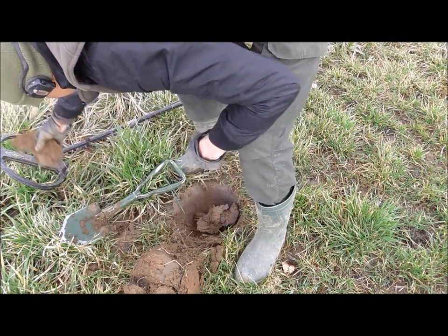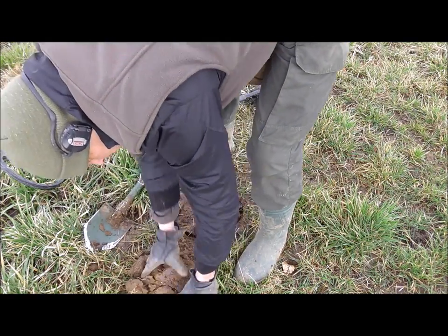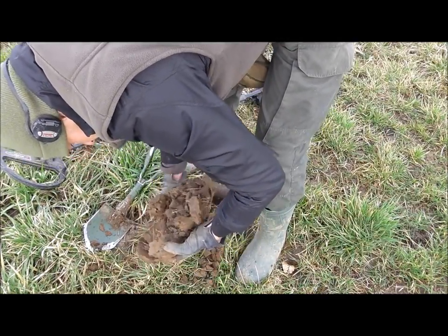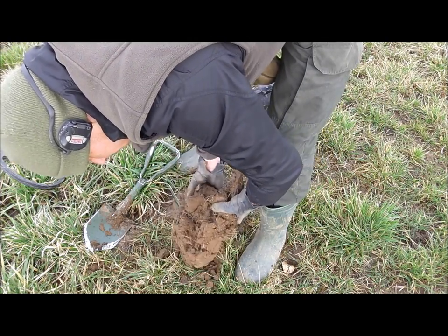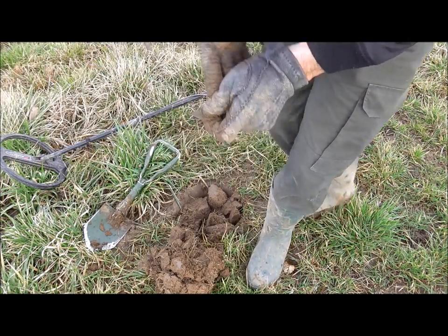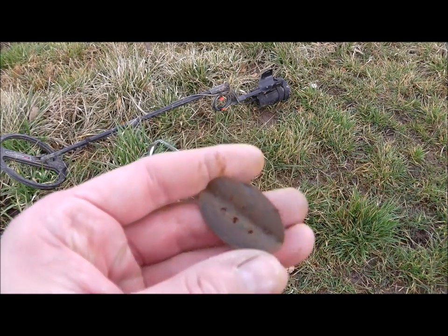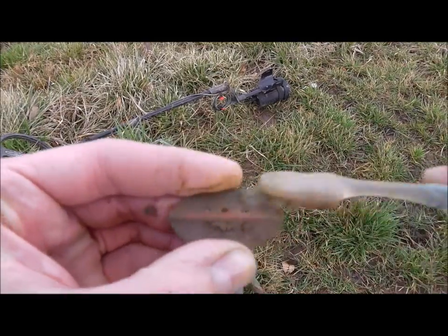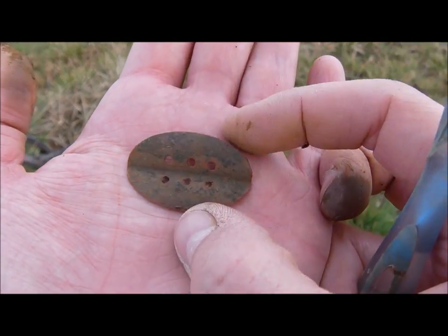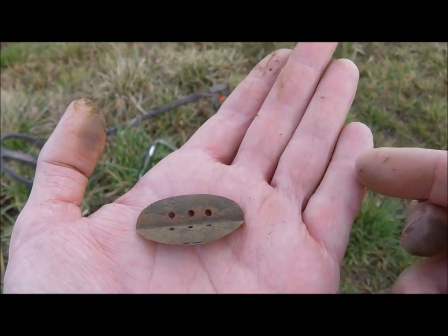It's a very good signal, but maybe too good — and too shallow I think. It looks quite interesting, I don't know what it is. No idea what it could be, but it's made out of brass I think, or copper. Looks like a button with six holes.